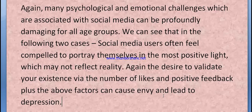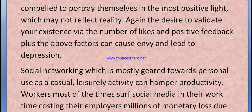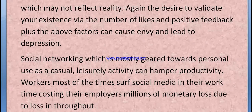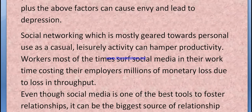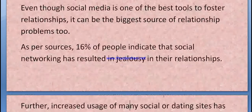The desire to validate your existence via the number of likes and positive feedback can lead to depression. Social networking, which is mostly geared towards personal and casual leisure activity, can hamper productivity — workers often surf social media during work time, costing their employers millions in monetary loss. Even though social media is one of the best tools to foster relationships, it can also be the biggest source of relationship problems.